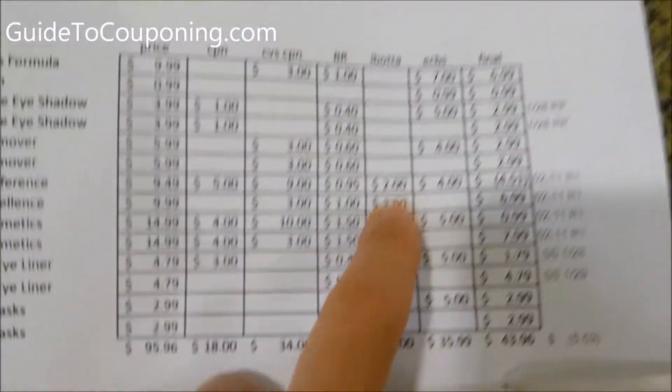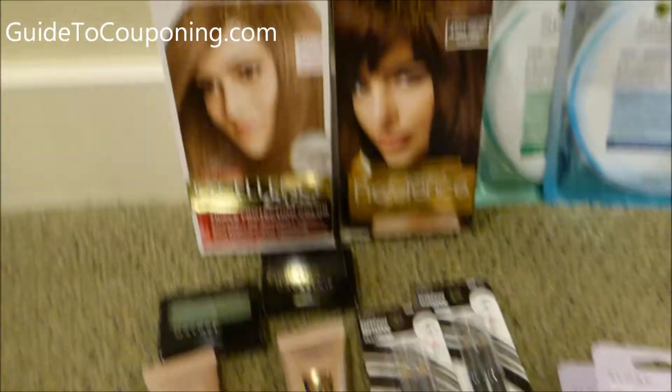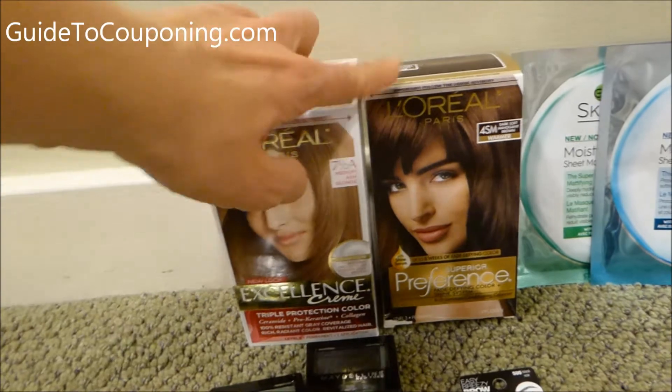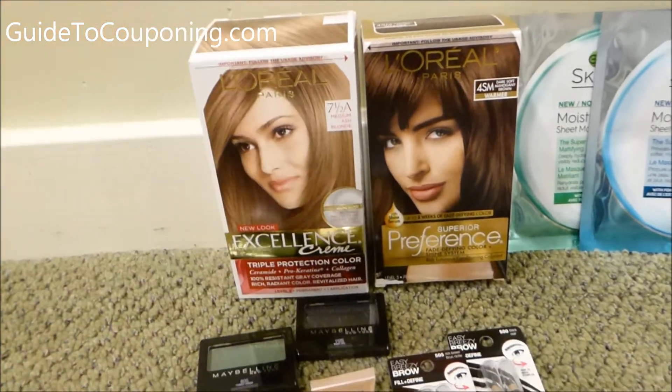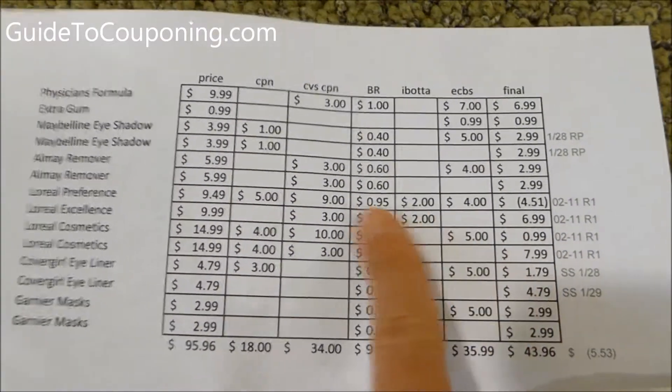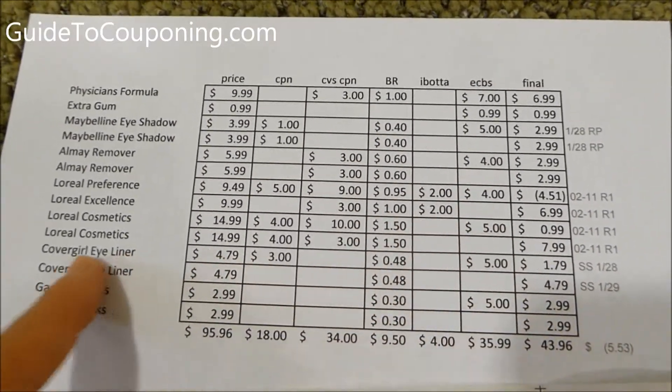These L'Oreal hair color items were also part of an Ibotta deal. I got $2 back for buying this one and $2 back for buying this one — so $4 back on Ibotta. And then I got $4 back from the CVS deal for buying two of them. So that was a nice little profit there.